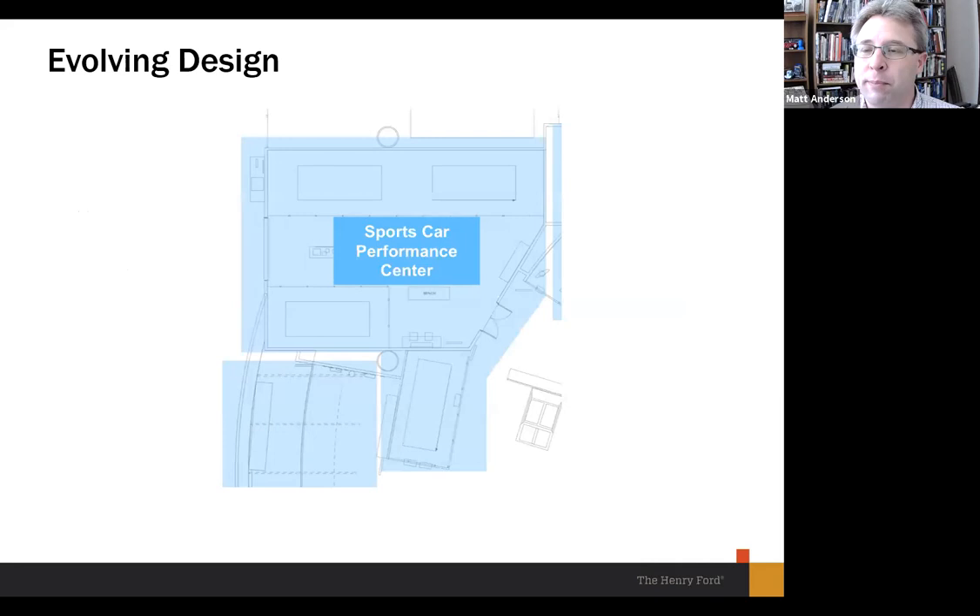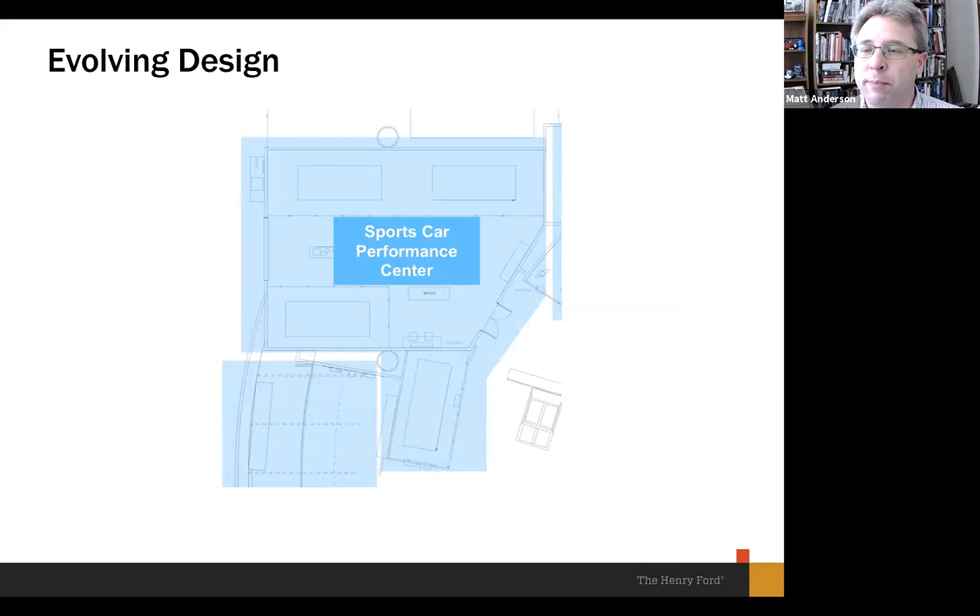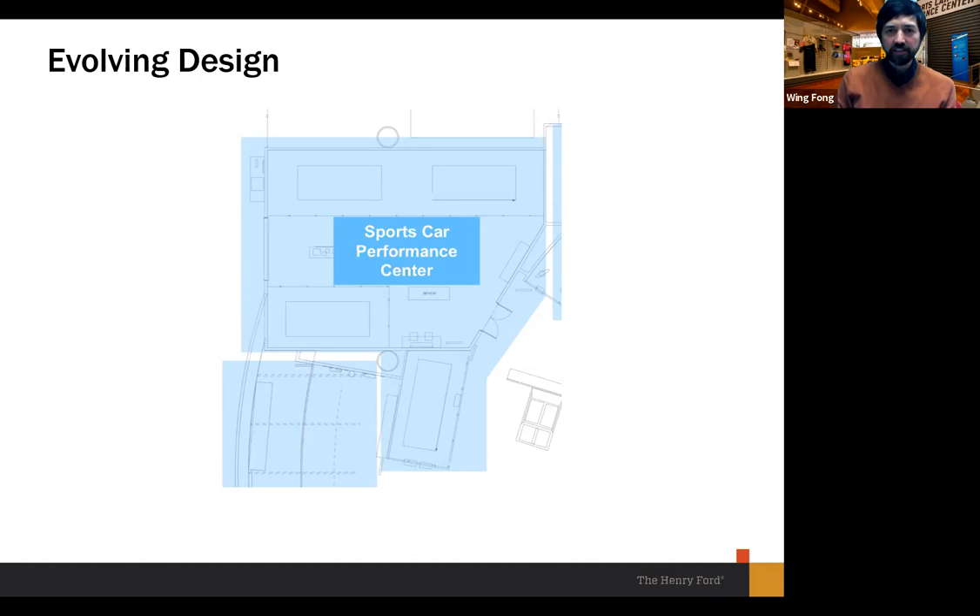Now let's get into the Sports Car Performance Center proper. I think it's fair to say this space changed the most dramatically of any space we worked on. The whole design process is a series of little changes, but we did look at several options here and landed on a really great solution — that's how the design process works.